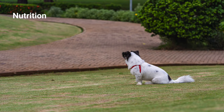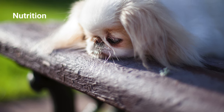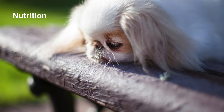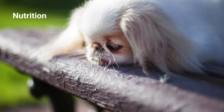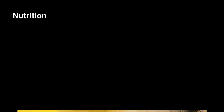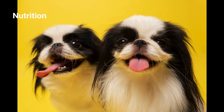The Japanese Chin does well on high-quality dog food, whether store-bought or home-prepared, with your vet's approval. Ensure the food suits your dog's age — puppy, adult, or senior. Note that some Chins are prone to obesity, so you must strictly monitor their calorie intake and weight. Treats can help with training, but too many goodies can cause your beloved pet to become overweight. Always keep clean, fresh water available for them.